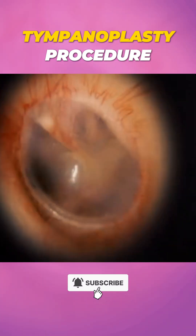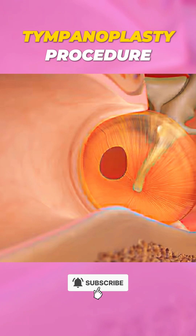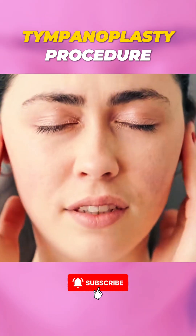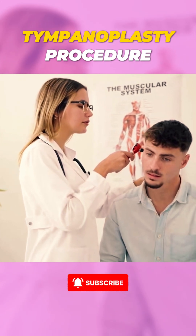Ever wondered how a broken or ruptured eardrum is fixed? A ruptured eardrum, also called a tympanic membrane perforation, can happen due to infections, sudden pressure changes, or loud sounds. But don't worry — there's a surgical fix called a tympanoplasty.